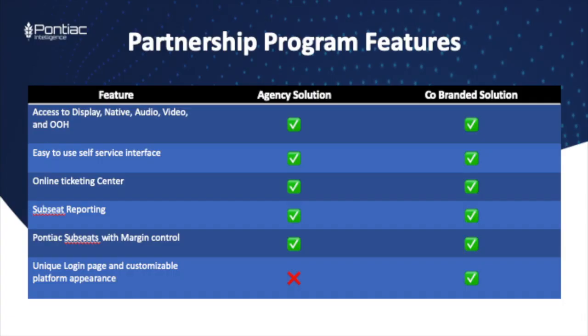If you'd like to have a conversation to discover whether the partnership program is right for you, please reach out to your account manager or check out our wiki for more information. And as always, thank you for watching.